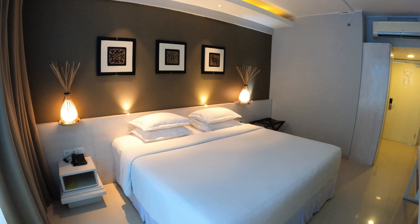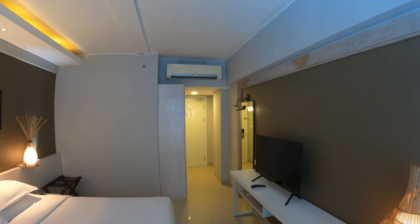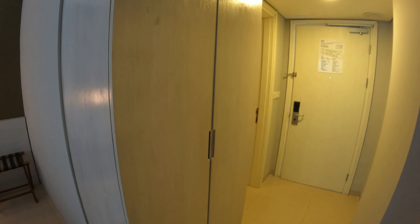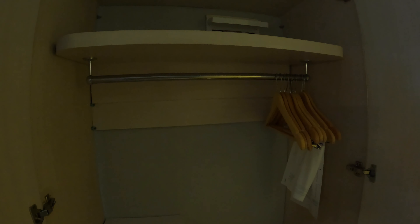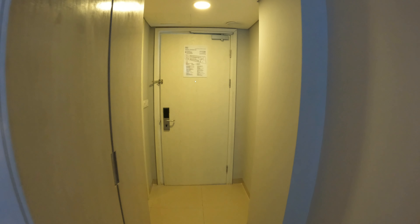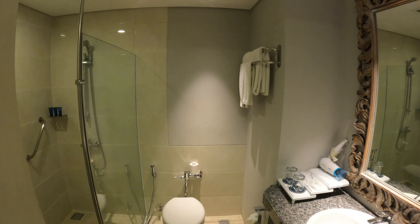Another angle on your bed looking back towards the bathroom and the entrance to the room. Just up above is your air conditioning, and below the air conditioning we have a double wardrobe. Inside the wardrobe you have a metal rail, wooden coat hangers, a safety deposit box, some shelving, and you're also provided with slippers.